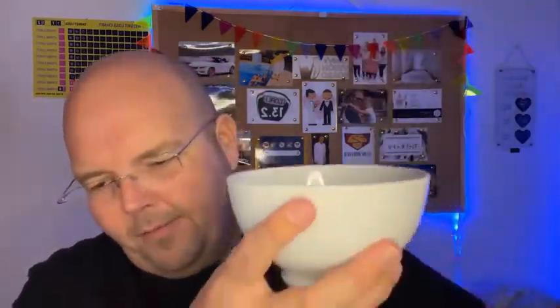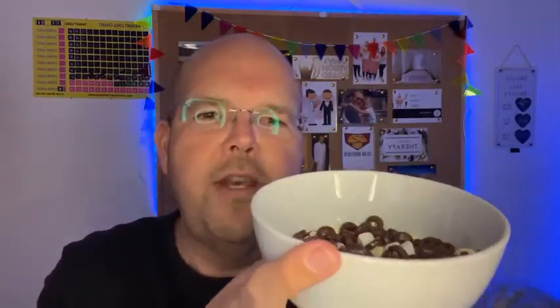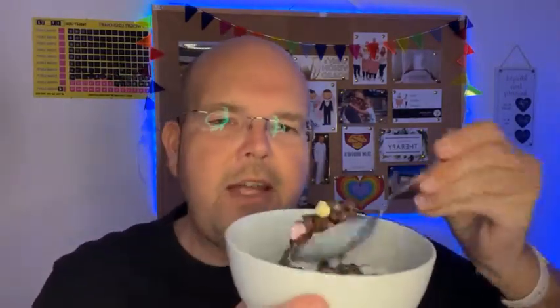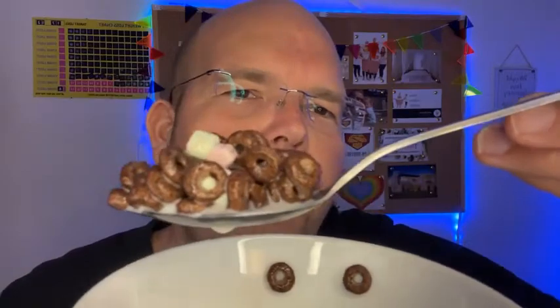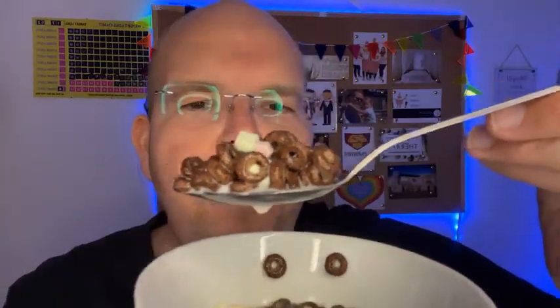So what I'm going to do is add some milk — I've got semi-skimmed, also known as green top — and we are going to mix this up. If you've never had Lucky Charms, my mum had never had Lucky Charms and she was like, oh, it's hard. It's a hard marshmallow. So it's basically chocolate hoops with a little bit of sugary marshmallow.